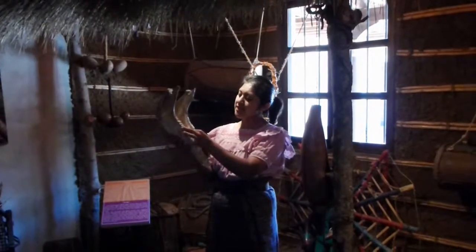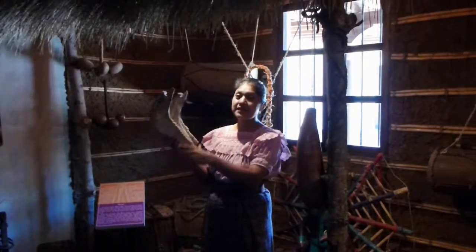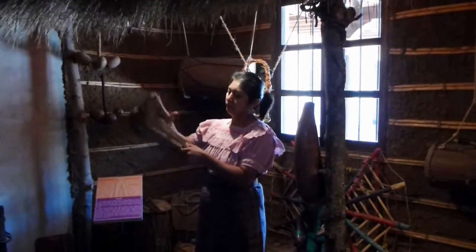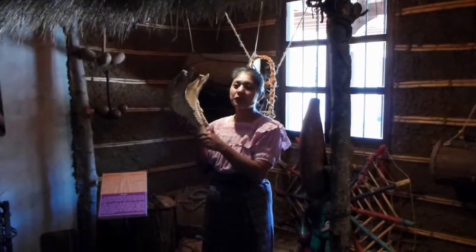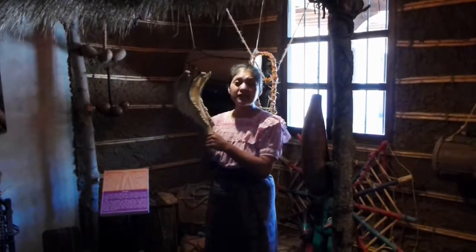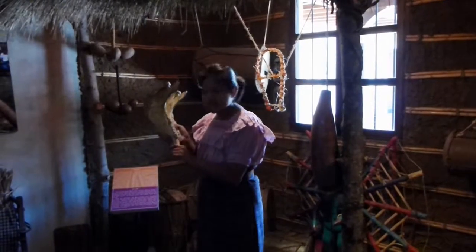When a horse dies, its teeth are used to make an instrument that produces sound. It accompanies traditional dances, specifically in Ciudad Vieja, a small town close to Antigua, on December 7th.